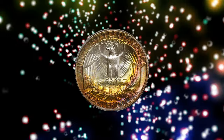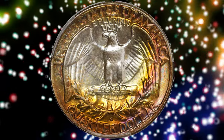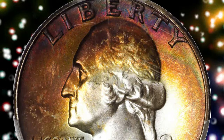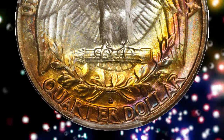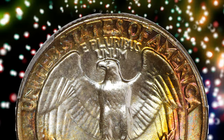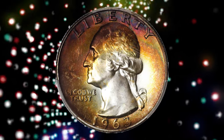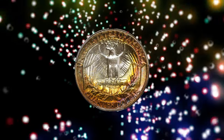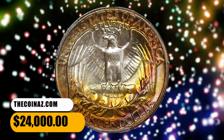Off-center areas of brilliance are also noted, with the pattern of toning strongly suggestive of years spent in a cardboard holder. Fully struck with pristine mint frost. Although the Denver Mint struck a large total of 135,288,184 quarters in 1963, precious few have been preserved with enough care to secure even a superb gem MS-67 rating from PCGS. This MS-68 pinnacle was bargained for $24,000.